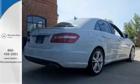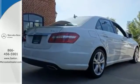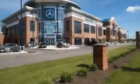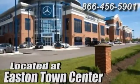Take it for a test drive today. Come experience luxury the Germain Way at Mercedes-Benz of Easton, conveniently located at Easton Town Center.